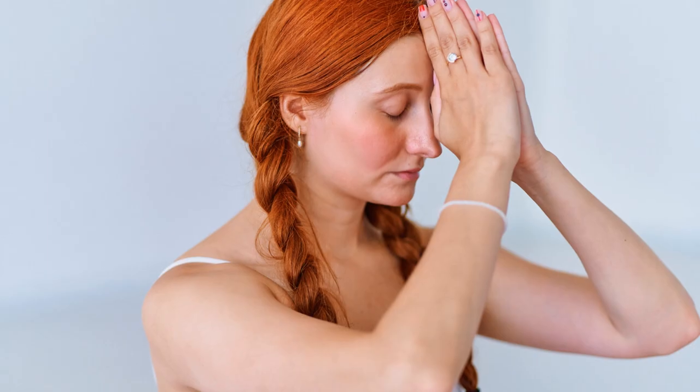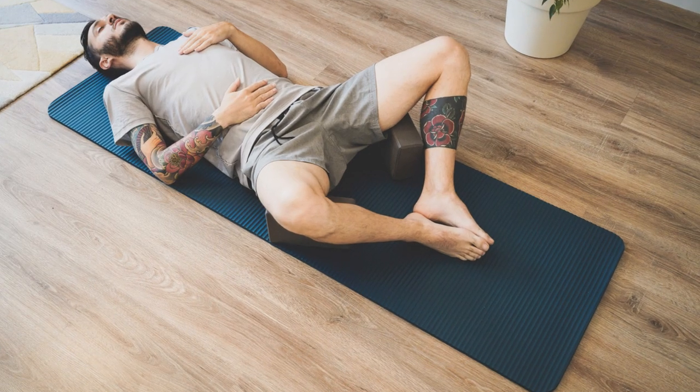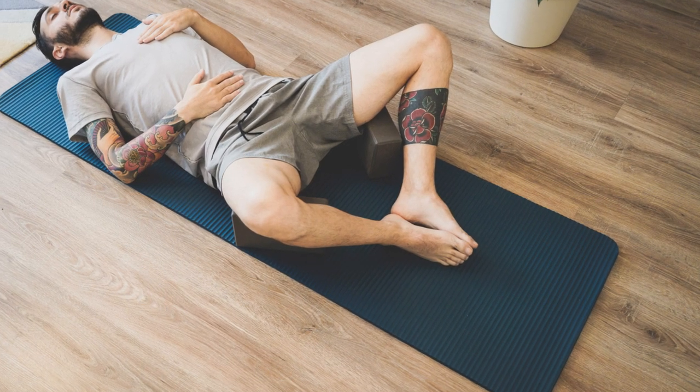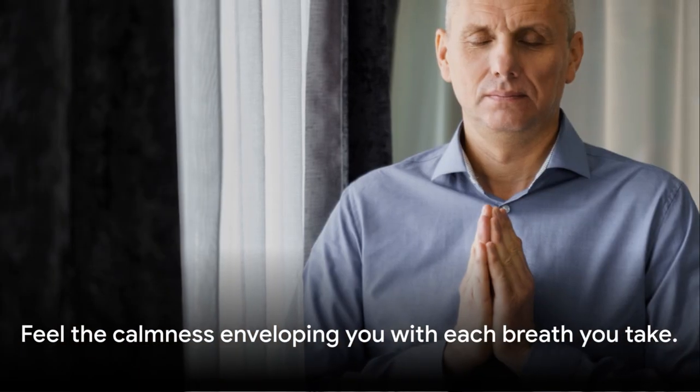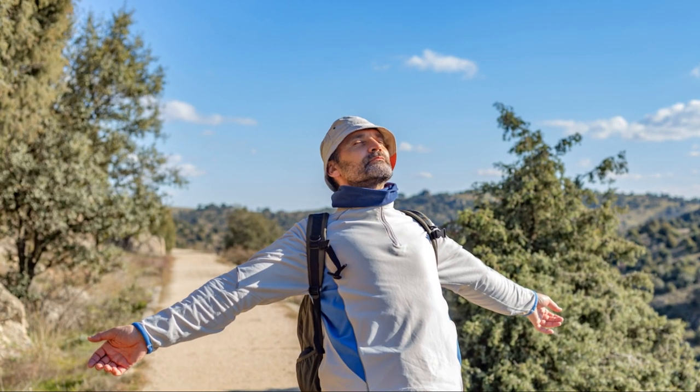As we wrap up this breathing exercise, take a moment to notice how you're feeling. Perhaps you're feeling more relaxed, more present, more at peace. Cherish this feeling, this sense of calm, this connection with the present moment. Feel the calmness enveloping you with each breath you take. Hold on to this serenity as we continue our journey towards a restful night's sleep. This is just the beginning. You are doing great.